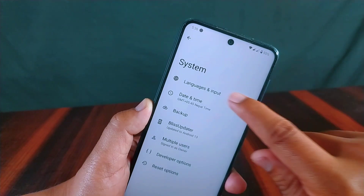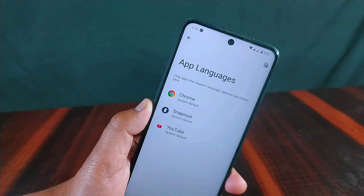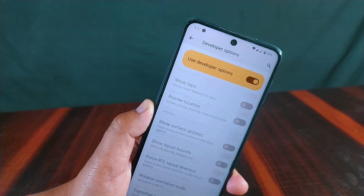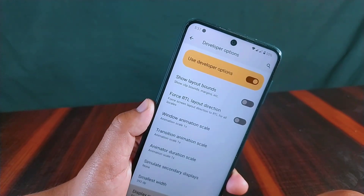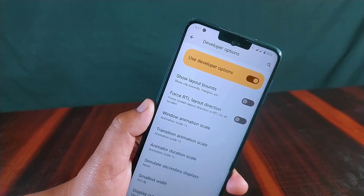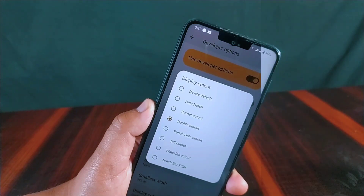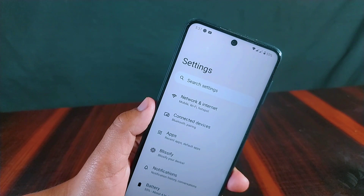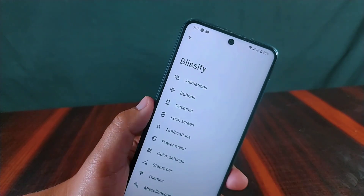Inside system settings, the Bliss Updater feature allows easy updates to the latest version. Under Languages and Input, the app languages option supports many applications. From developer options, a hidden display cutout option lets you choose between different display cutout styles.